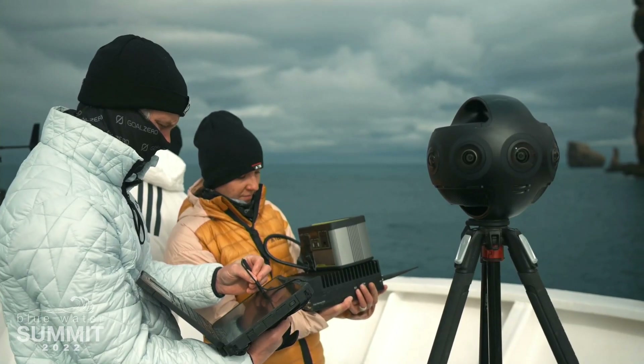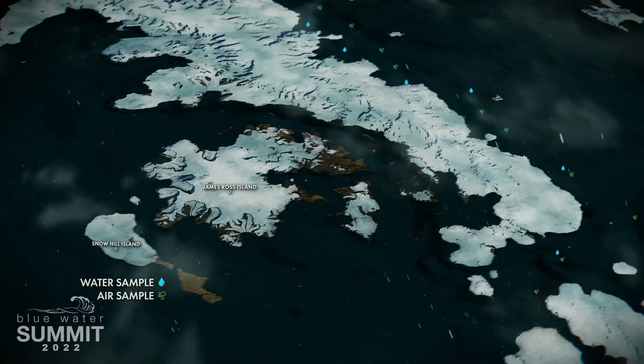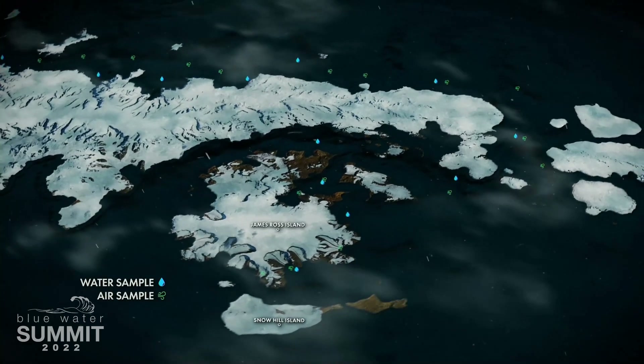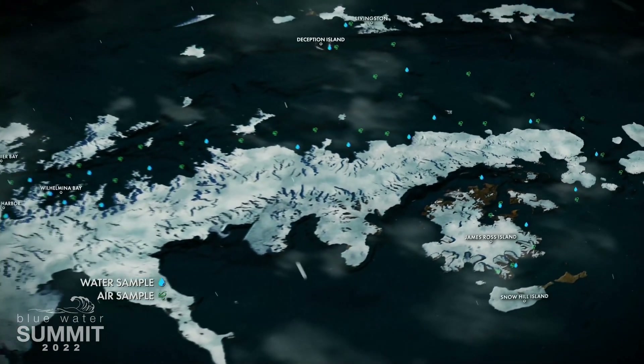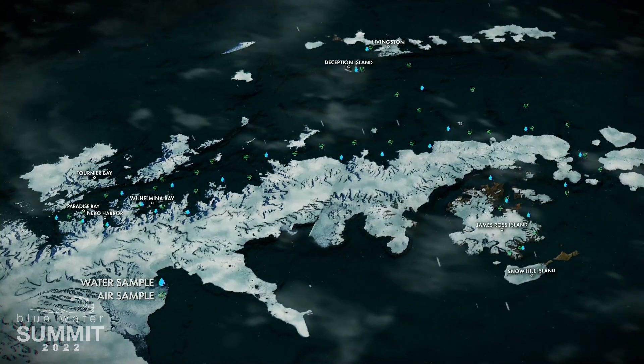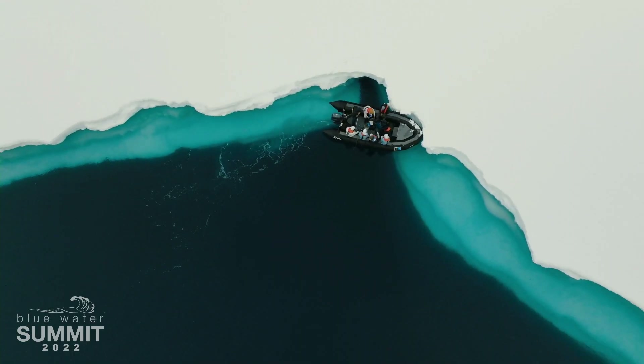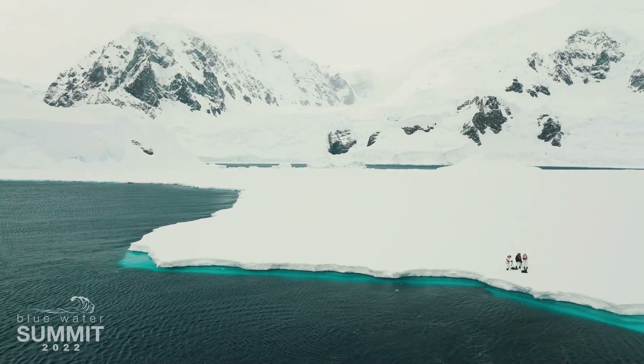During the course of this expedition, we were able to take 18 samples on board the ship, 24 water samples, and 38 air samples. I'm hoping that we will gather a snapshot of microplastic transport and concentration along the Antarctic Peninsula and the Drake Passage.